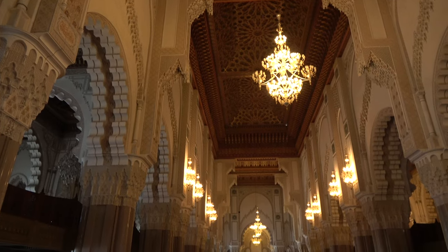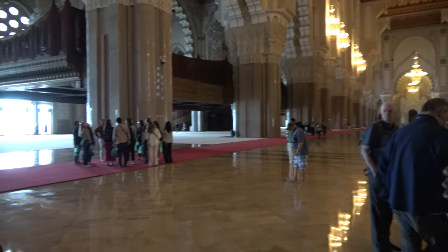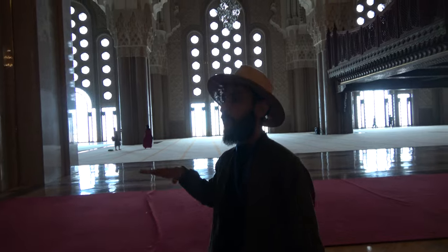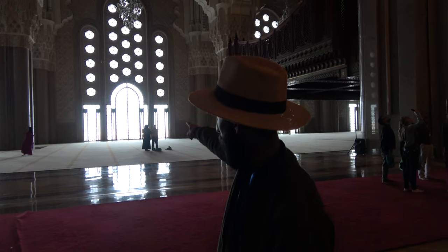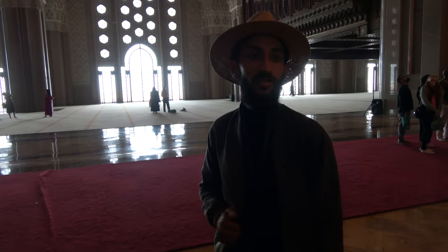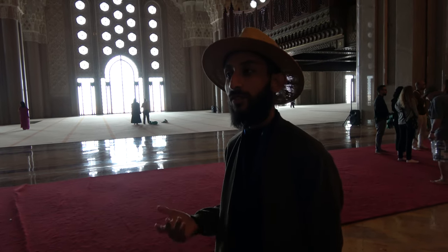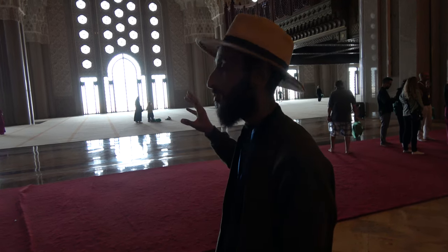The mosque is very big and has an ocean view. If you look over there through the window, we are looking into the Atlantic Ocean. The king got inspired from the Quran, where God said His throne is built upon the water. This is why he built the mosque on the coast, on the water.